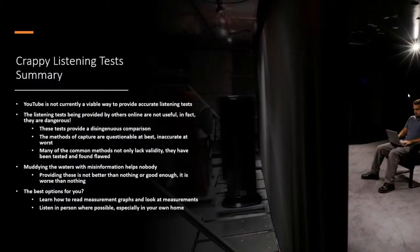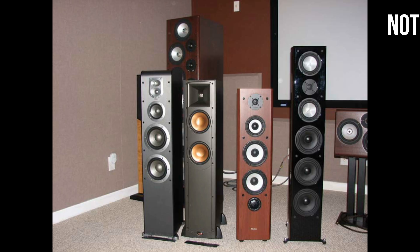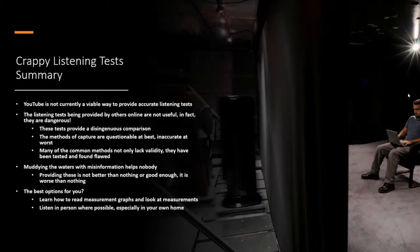This is our summary video on crappy listening tests. We're breaking this off into a short video to discuss crappy listening comparisons — why you should avoid these kind of comparisons, and how these comparisons, especially the ones on YouTube, can lead you to false conclusions about a product. They may make you think an inferior product sounds better than a superior product because the listening scenarios and conditions set up, and the way you're playing it back through your own playback system, can give you deleterious results.